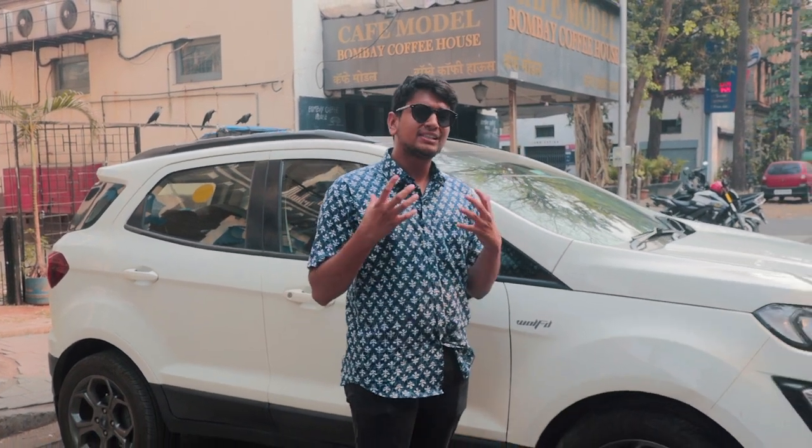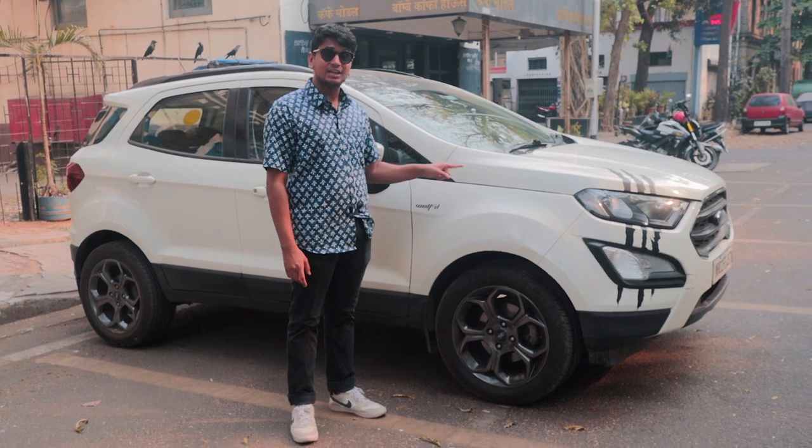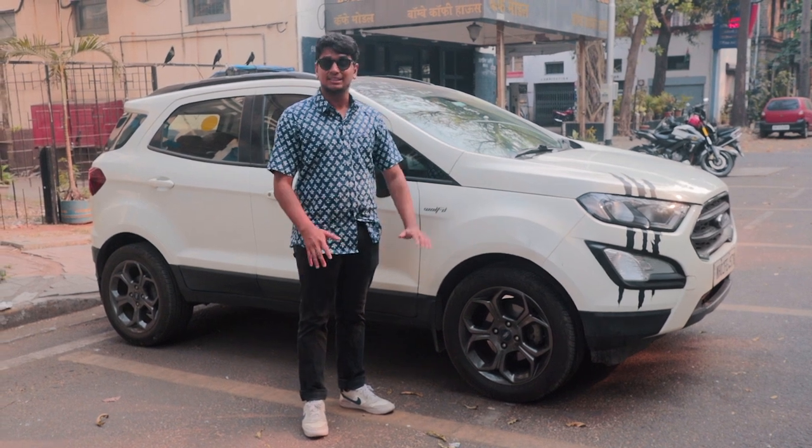Recently you've seen us talk a lot about tuner-friendly family SUVs. We did the pair of Skoda Yetis very recently — the stock and the Stage 3 car — but those are very heavy on your pocket because they're European. So what if you want something similar but not as heavy on your pocket? This over here is a Stage 2 Ford EcoSport Titanium S, and I'm going to tell you all about this amazing car today.